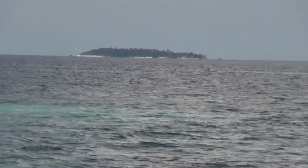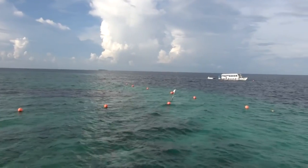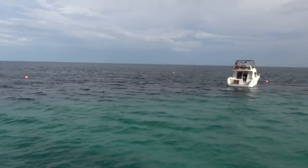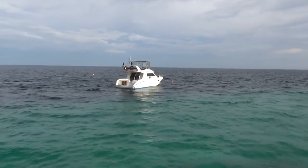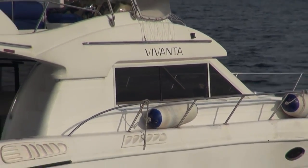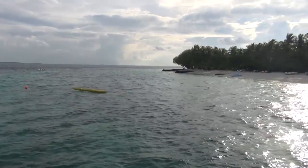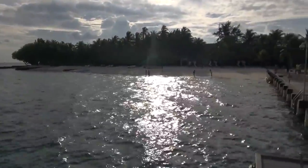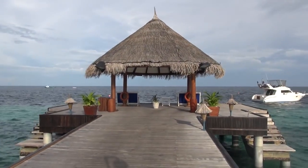We're in the Maldives at the Taj Vivanta Coral Reef Resort. That's the hotel speedboat that brings you here — it's about 30 kilometers from Malé, takes about an hour on that boat. That's the resort's main entrance, and that's the jetty where you get off the boat.